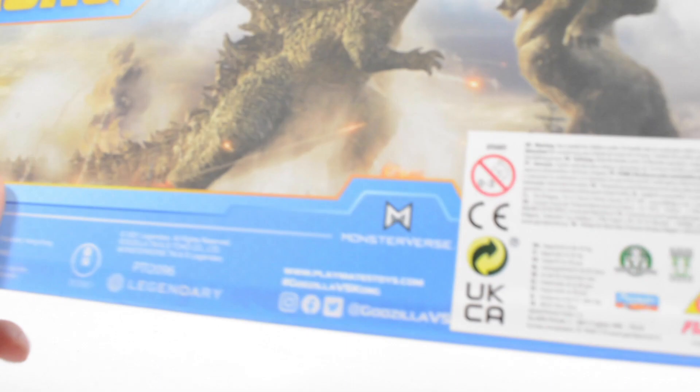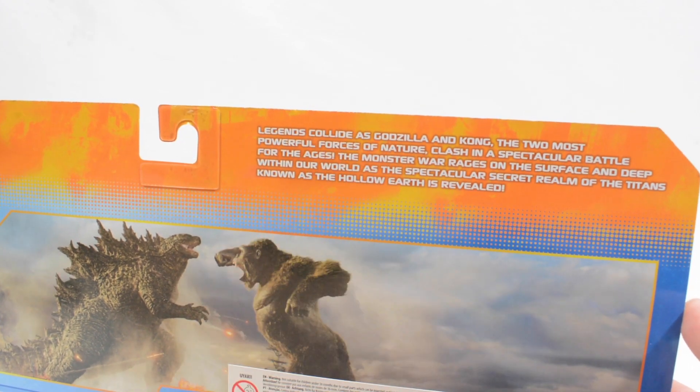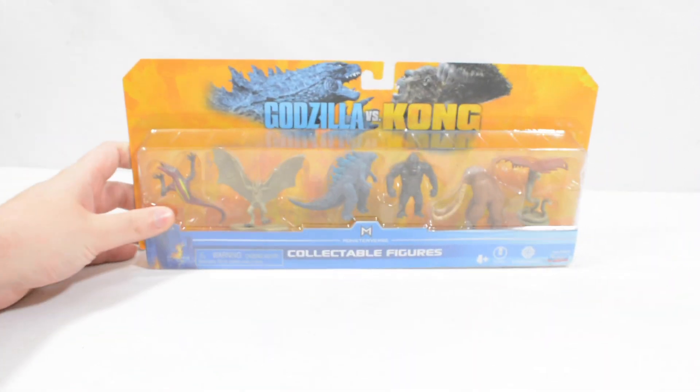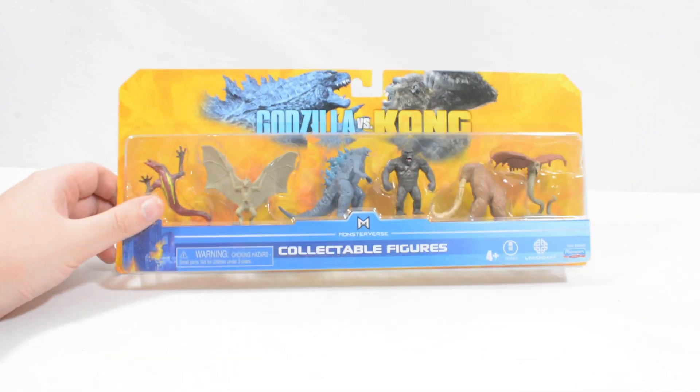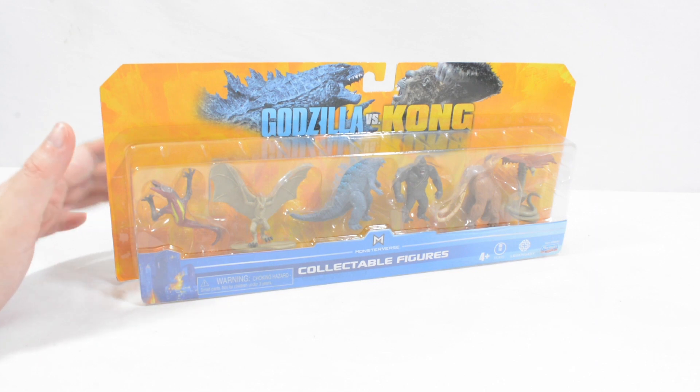That's really it for the back — you get some legal information, and a description that reads: 'Legends collide as Godzilla and Kong, the two most powerful forces of nature, clash in a spectacular battle for the ages. The monster war rages on the surface and deep within our world as the spectacular secret realm of the titans known as the Hollow Earth is revealed.' It's a very cool figure pack, though it is a shame that Mechagodzilla isn't represented here as a micro as well.